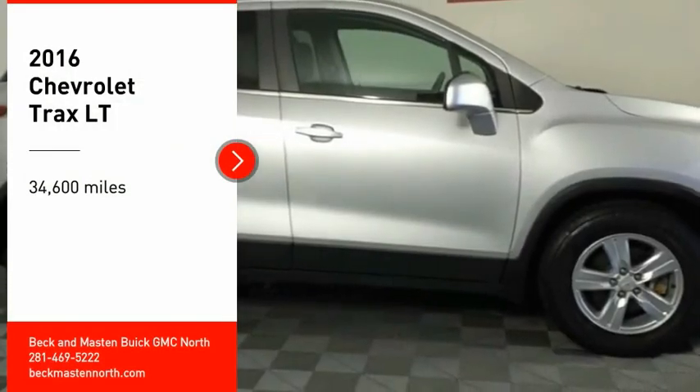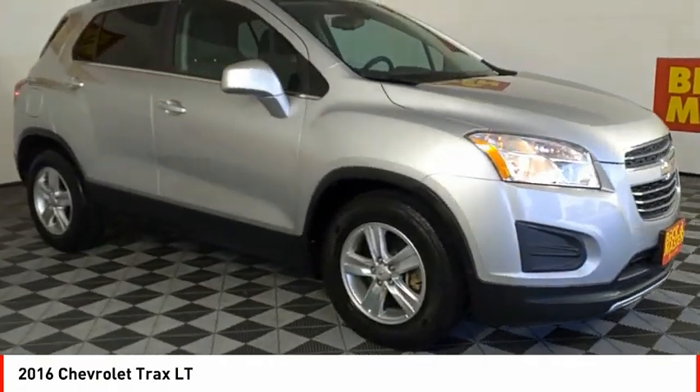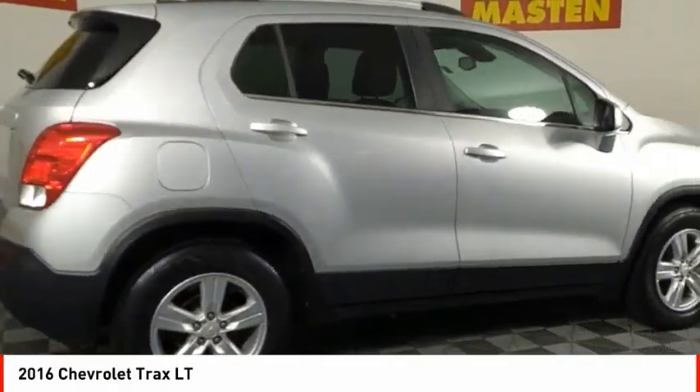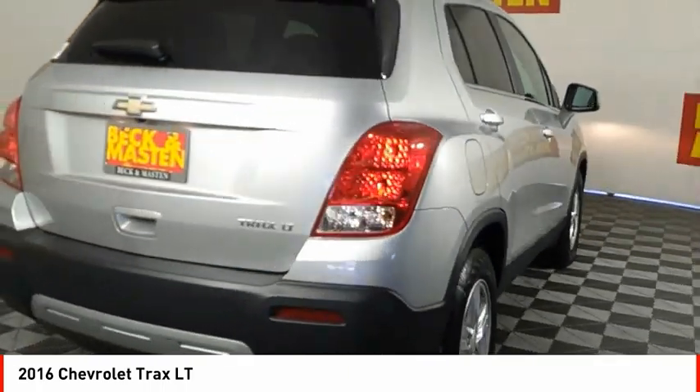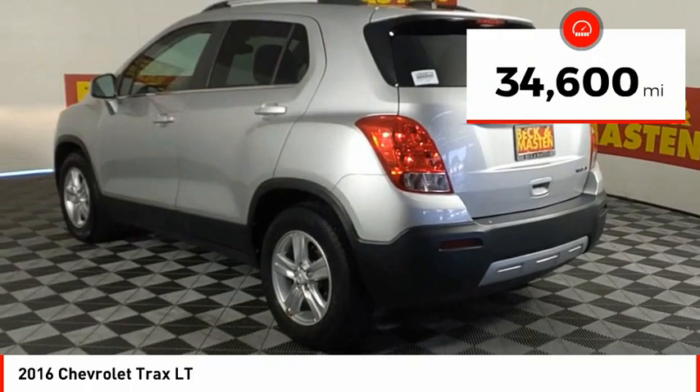Looking for the right vehicle? Check out the 2016 Chevrolet Trax. The Trax is tiny on the outside, but remarkably spacious within. It comes with clean and modern interiors. This vehicle has less than 35,000 miles.